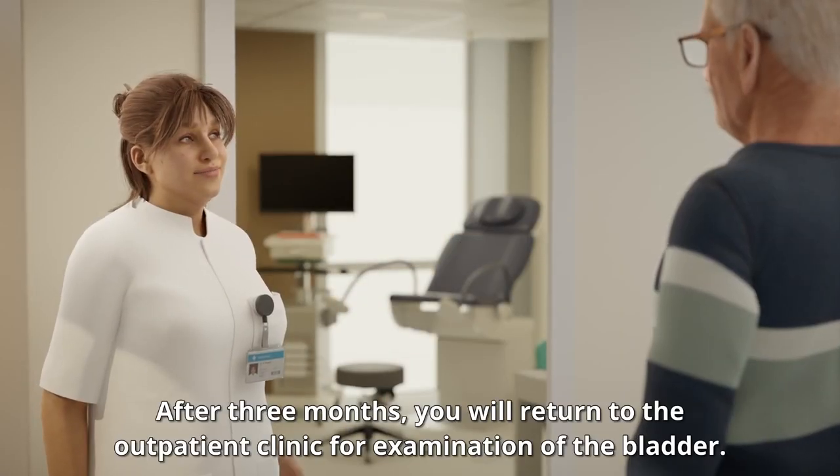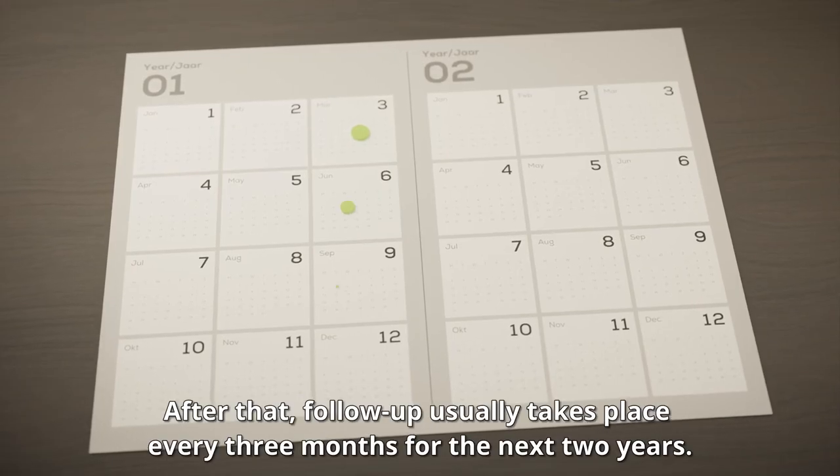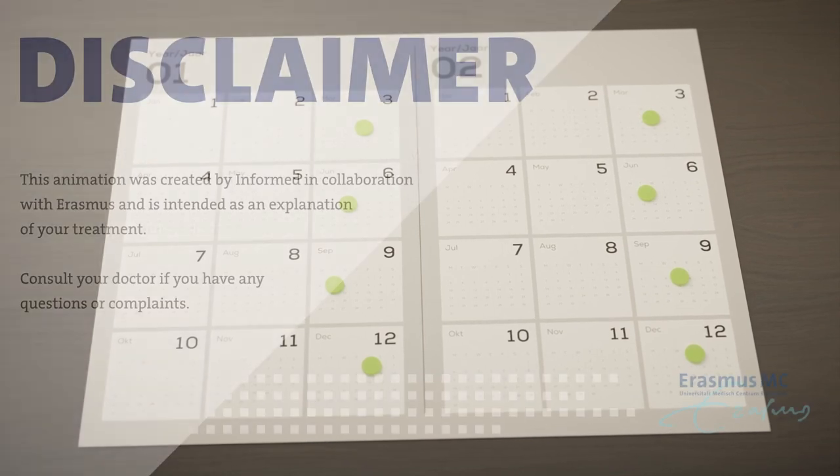After 3 months, you will return to the outpatient clinic for examination of the bladder. After that, follow-up usually takes place every 3 months for the next 2 years.